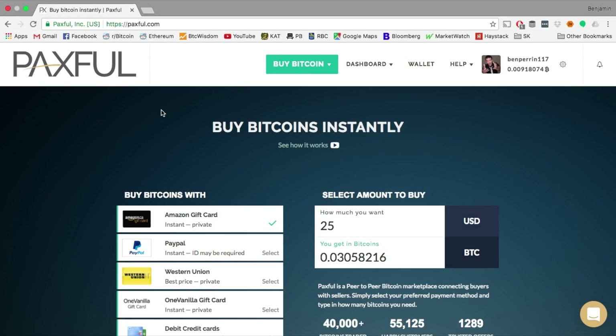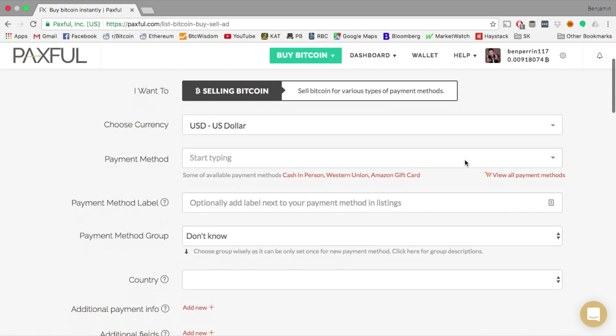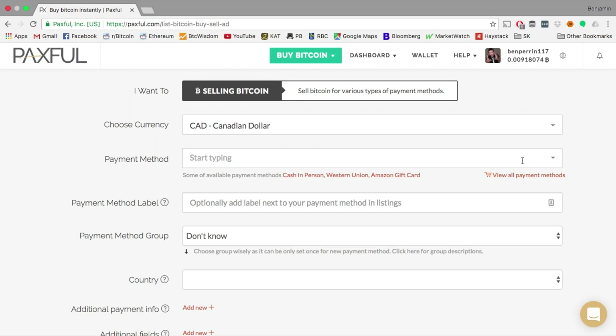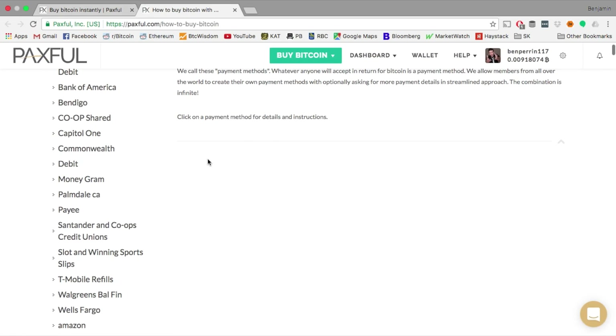Now let's go back and check out how to create an offer if you wanted to sell your Bitcoin for any of the payment methods available on this site. I'm going to hit create an offer, hit sell Bitcoin, choose my currency, and now these are the payment methods. I can start typing — I know they do Interac e-transfer — so I can hit Interac online, Interac e-transfer. Or I can hit view payment methods just to see what's available and peruse through the list.